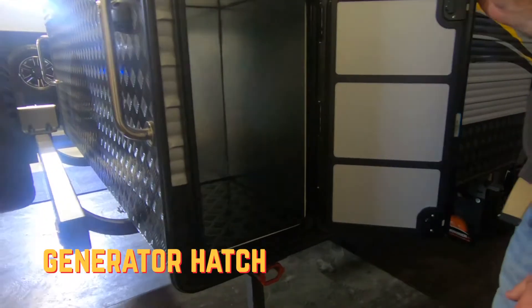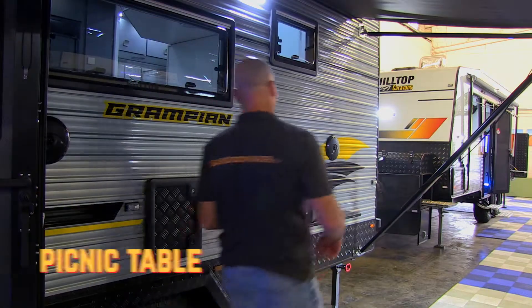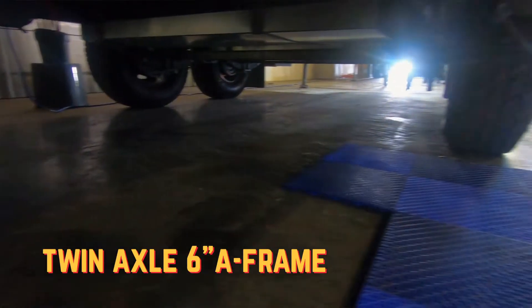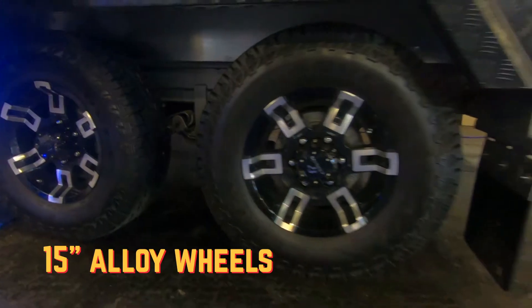Outside we've got the generator hatch on the other side of the van, picnic table with a light on it. This one that we're looking at today is set up with the axles and leaf springs or roller rocker suspension and 15 inch alloy wheels. Come with me, let's have a good look at this van.